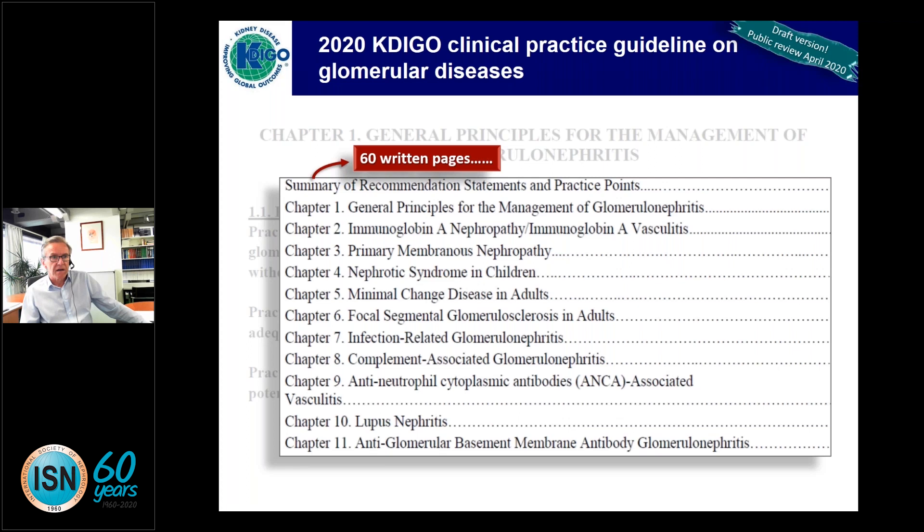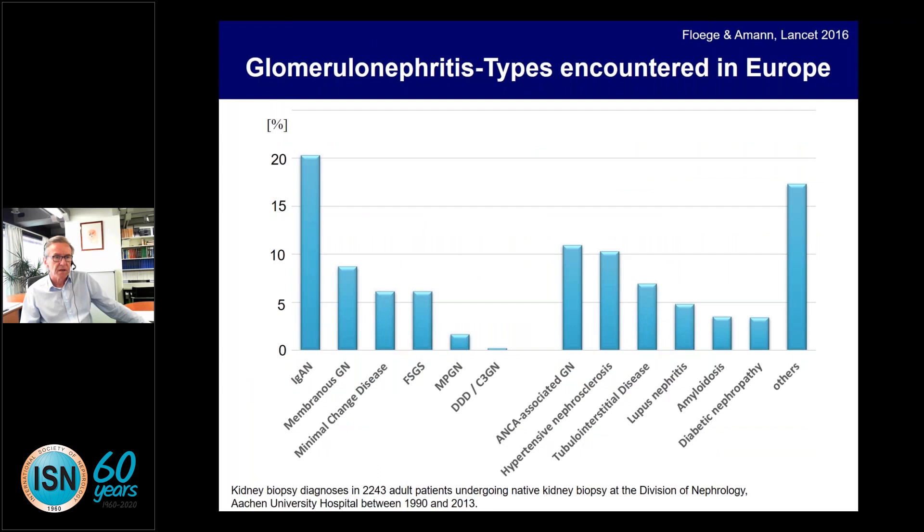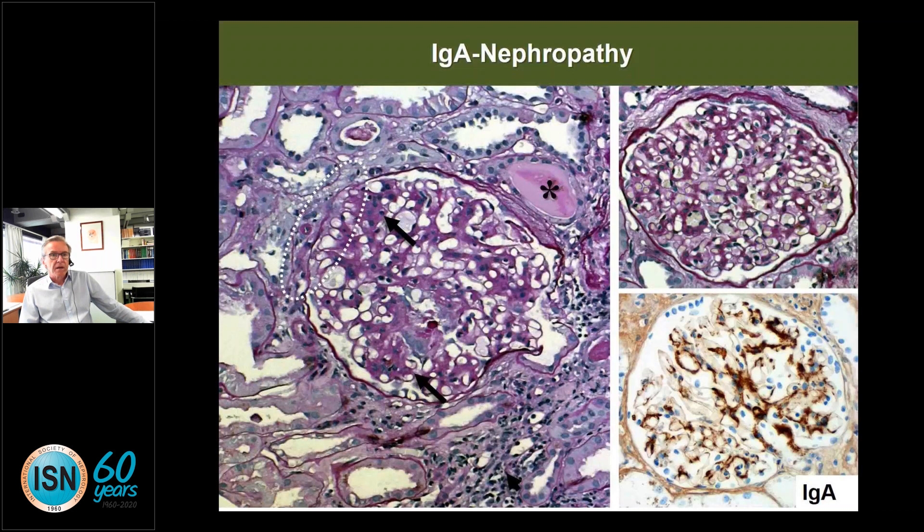The whole guideline is several hundred pages and will be out for public review, likely in May or June, with formal publication hopefully in autumn of this year. In this lecture I will focus on the most important diseases: IgA nephropathy, membranous, minimal change and FSGS, ANCA vasculitis, and lupus. Let's start with IgA nephropathy.